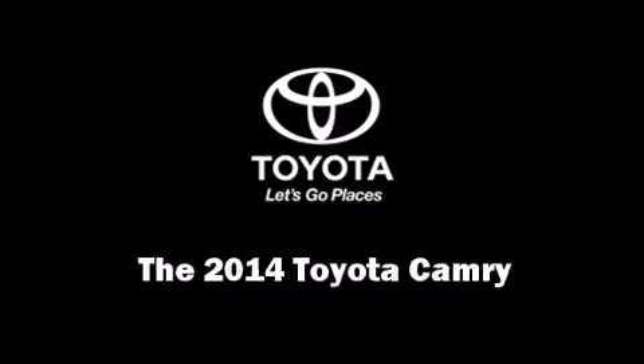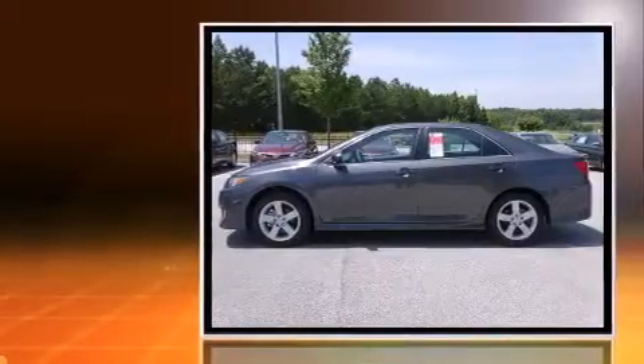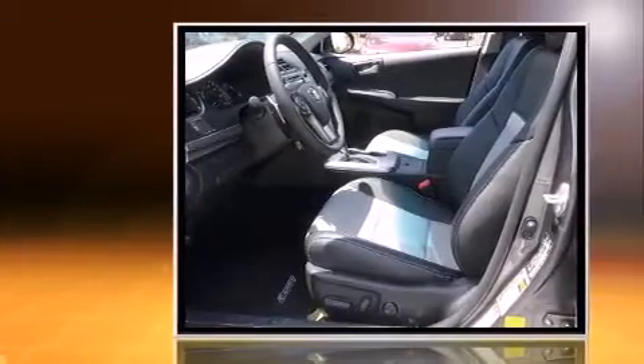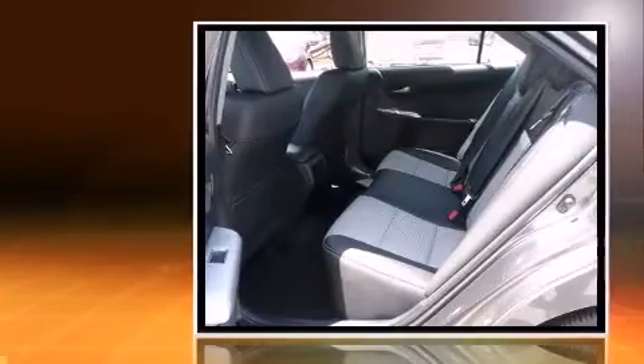Discerning drivers will appreciate the 2014 Toyota Camry. This four-door, five-passenger sedan is waiting for you to take home. It features an automatic transmission, front-wheel drive, and a 2.5-liter four-cylinder engine.